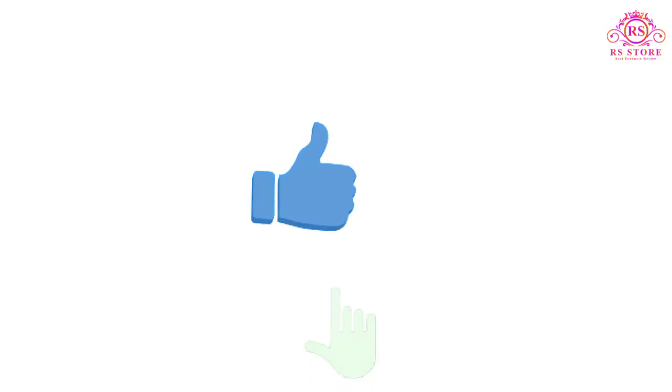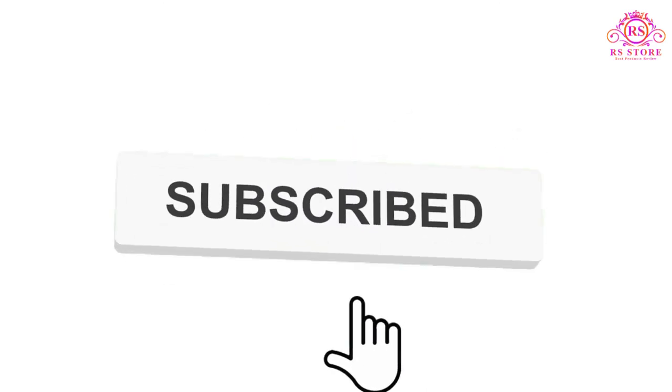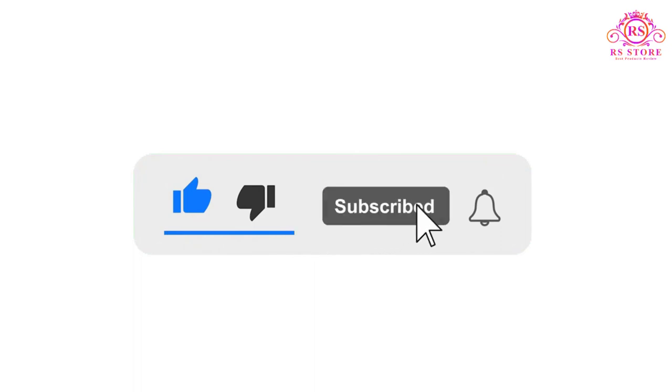I hope you liked this video. If you liked this video, please subscribe to the channel and like, share, and comment. Please enable your notification bell icon so that you don't miss the next videos. You can check the price or purchase link in the description below.